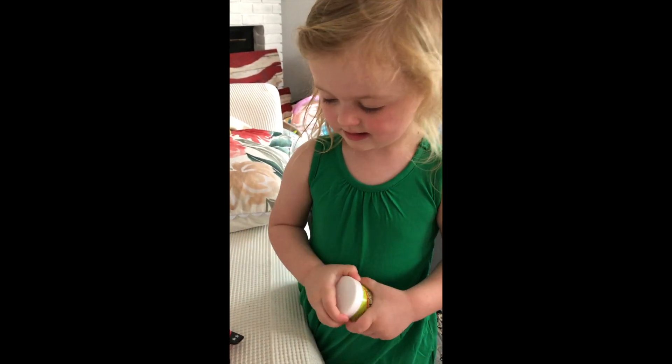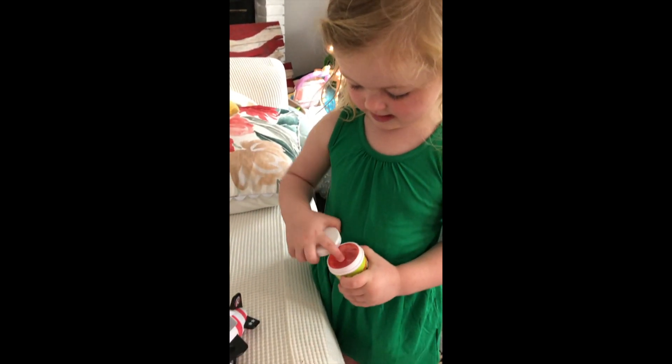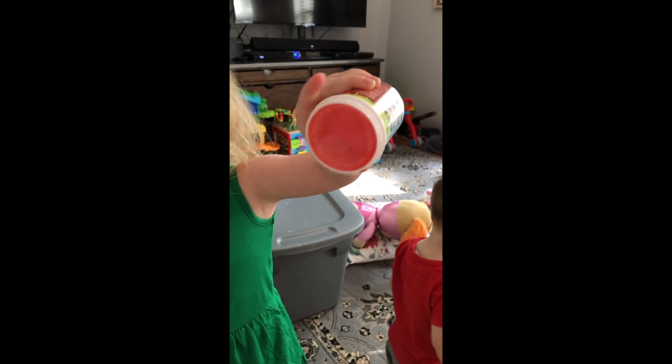Show me what you got in your Ryan mystery egg. Ooh, red slime. Cool.